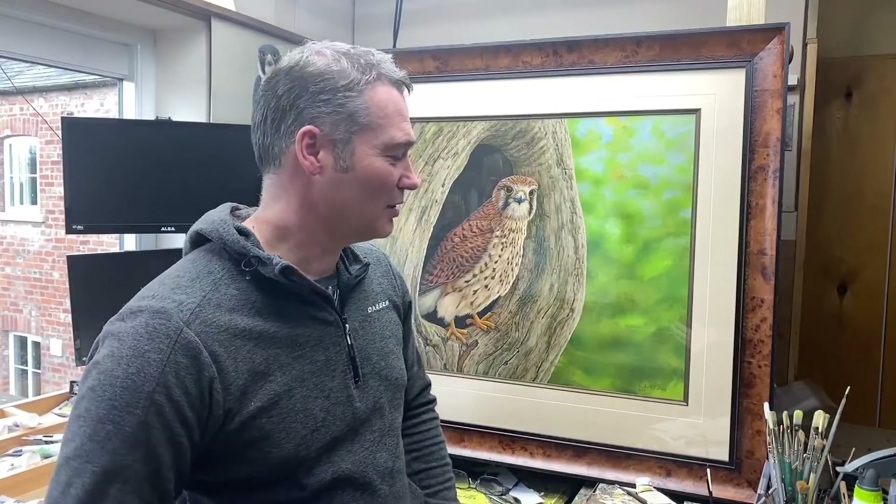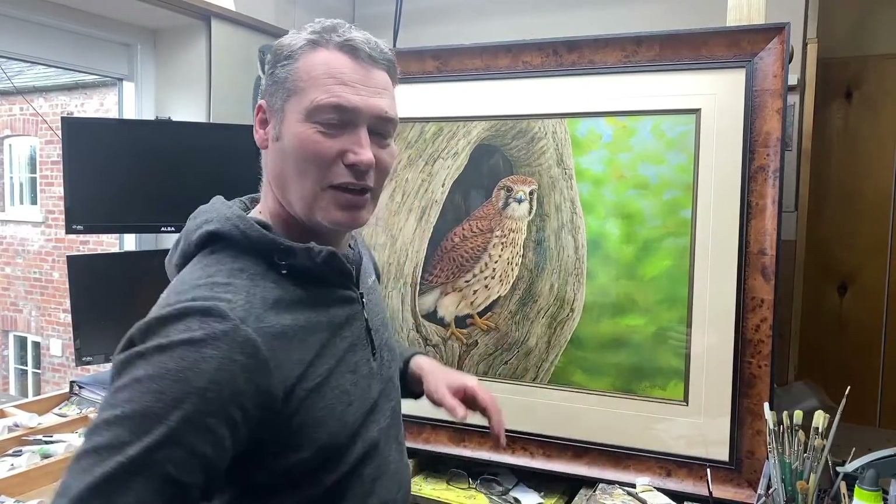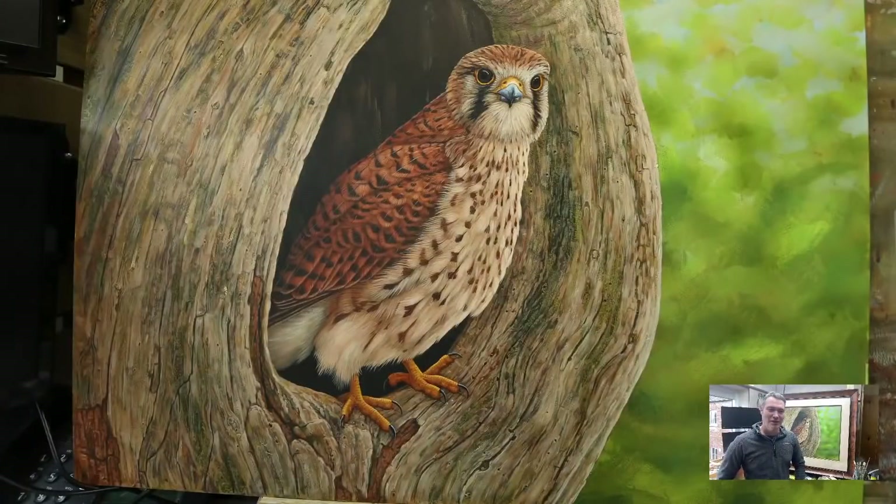This is a painting I've done here of Mrs. Kez, and this was done last year when she nested in Ash Stump. This is a big painting that I've done of her last year, and that's a close-up of the painting. Very special bird.